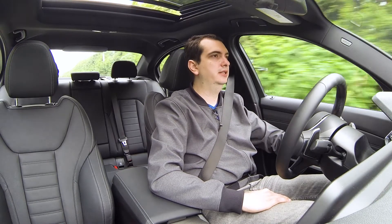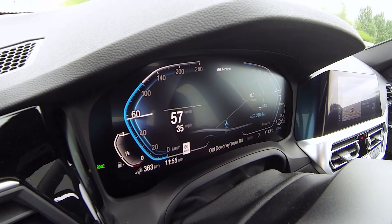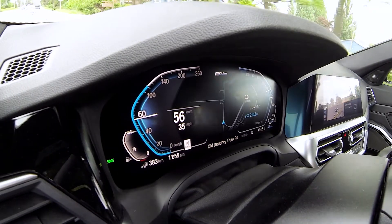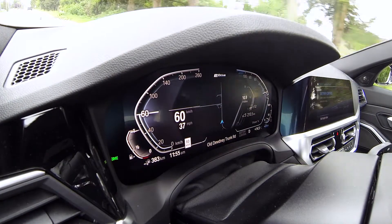By default, the car is going to be in hybrid mode. Most of the time it'll just drive on electricity up until about 100 to 110 kilometers an hour, and then it'll switch over to gasoline. Or if you really put your foot down, then it'll switch over to the gasoline engine.